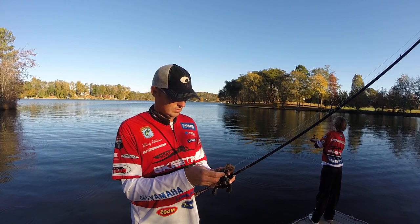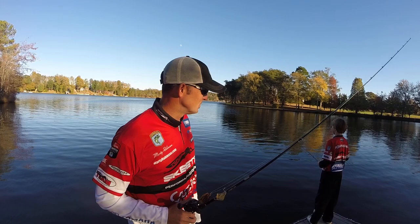I got two little special guests with me today. They disagreed with me — they got their own favorite lures, so we'll start with this one here.